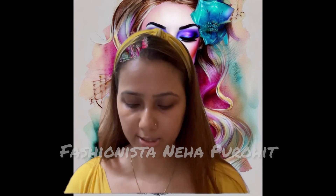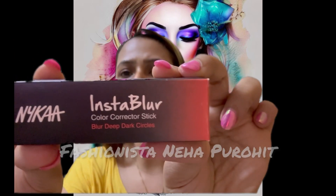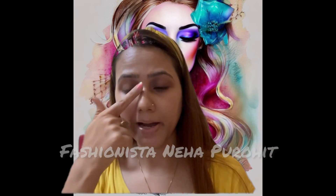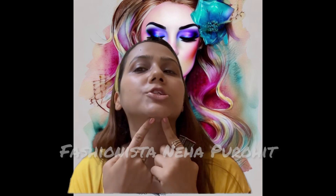The very first product is this product by Nykaa, Insta Blur Color Corrector. I have bought an orange color corrector for my deep dark circles and these patches on my face.